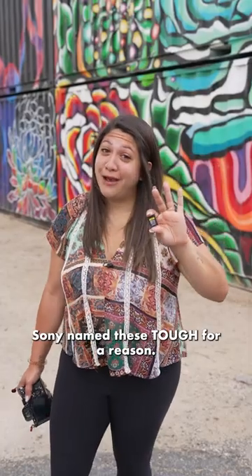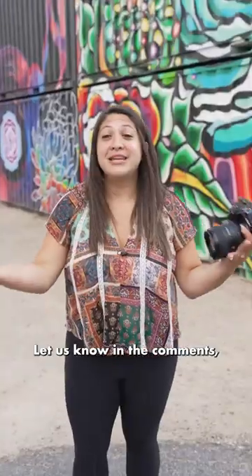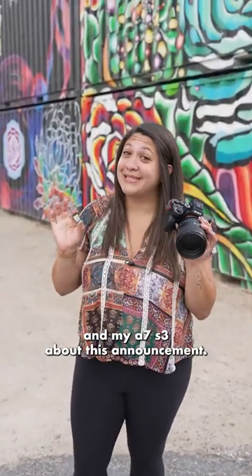Sony named these Tough for a reason — they can withstand extreme temperatures, drops, and forces. Let us know in the comments if you're as excited as me and my a7S III about this announcement.